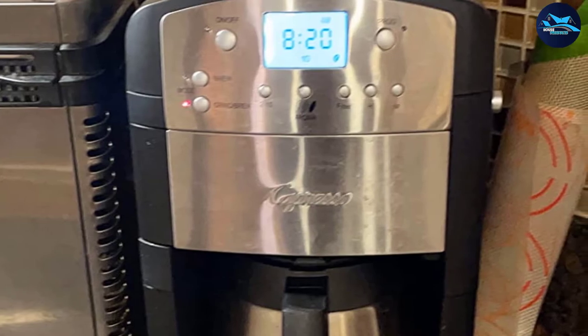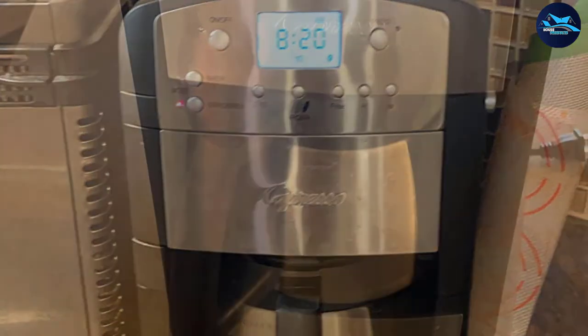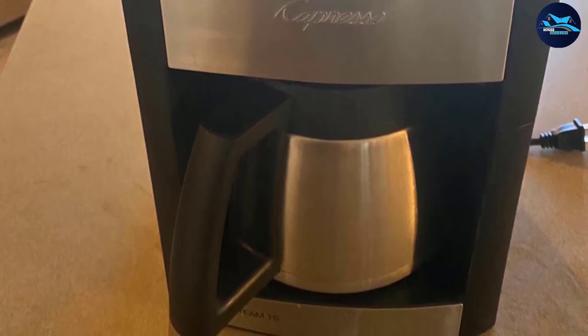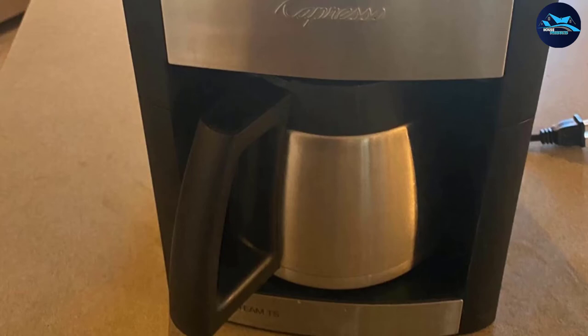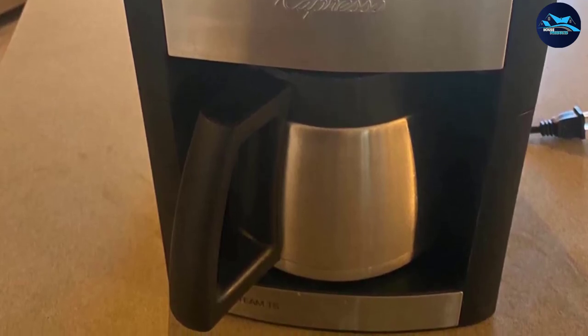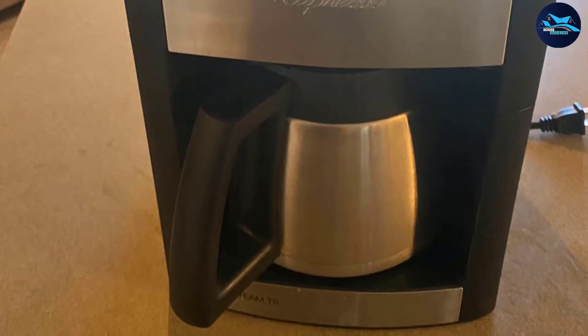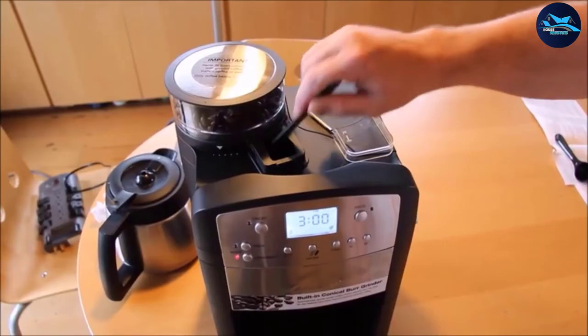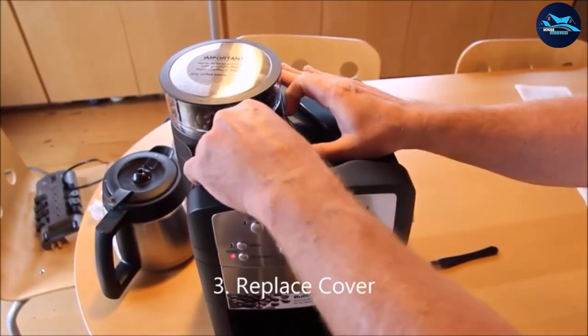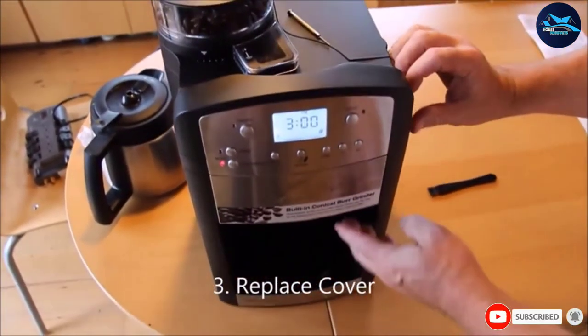The bean container has a six-ounce capacity. The brew mode can be adjusted to be used with or without the grinder, allowing you to use fresh whole coffee beans for immediate grind and brew, or to disable the grinder and use pre-ground coffee of your choice. The unit also features a two-hour automatic shut-off for added safety. The burr grinder grinds whole coffee beans at a slower rate than classic blade grinders, which can add heat that diminishes coffee aroma and flavor.